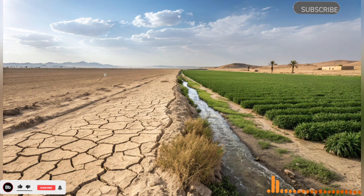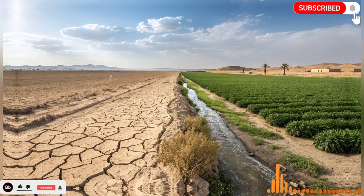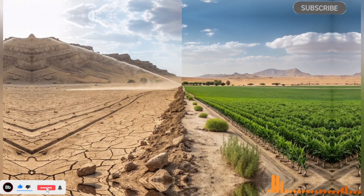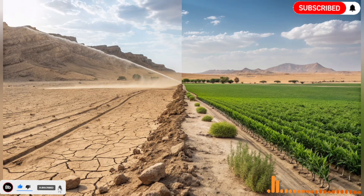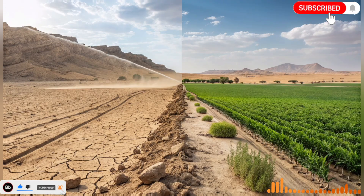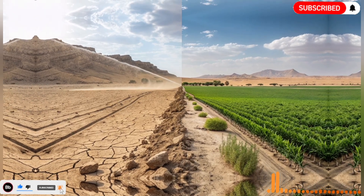Even today, as the world faces climate change and growing water challenges, Israel's experience reminds us that innovation, determination, and careful planning can turn scarcity into abundance. The desert has been transformed not by chance, but by the courage and intelligence of those who believed that the impossible could be achieved. Human creativity, when combined with careful planning and sustainable practices, has the power to reshape the world. Israel's man-made river is living proof that deserts can bloom, communities can thrive, and nations can overcome limitations once thought insurmountable — a reminder that with determination, innovation, and collaboration, remarkable transformations are possible anywhere on the planet.